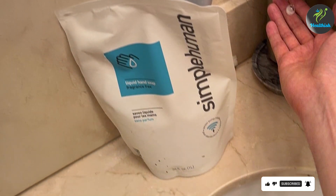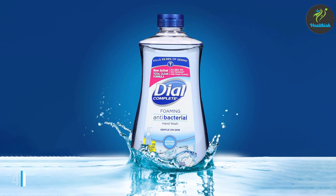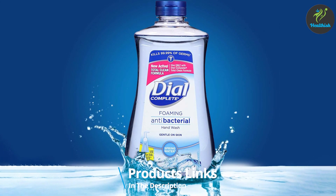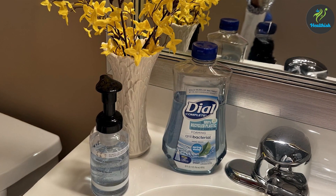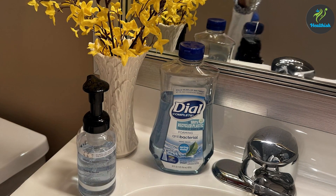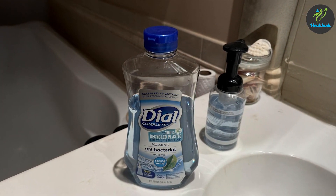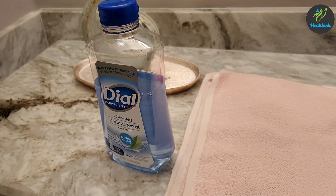Simply Human offers an efficient, no-fuss option for those who want high-quality hand hygiene without extra scents or additives. Number four: Dial Complete Antibacterial Foaming Hand Soap Refill, Spring Water, 32 ounces. Dial Complete Antibacterial Foaming Hand Soap Refill in Spring Water offers a refreshing and reliable solution for germ protection. This foaming soap includes benzalkonium chloride as its active antibacterial ingredient, ensuring effective cleansing with every pump.